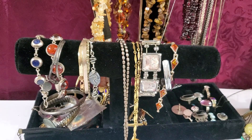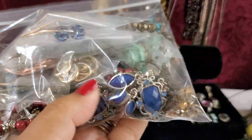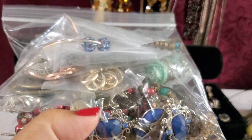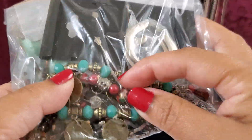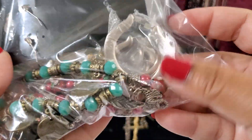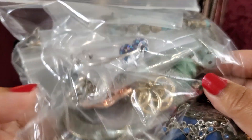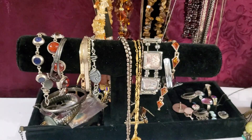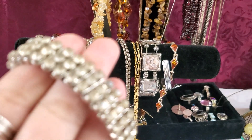Cindy also has some bracelets in there. This is a Monet clip-on earring and some are post earrings. This bracelet right here has a lot of stretch to it, and some of them do have a little wear, but it's still beautiful. This is gonna be $6 — $6 for the earring lot.